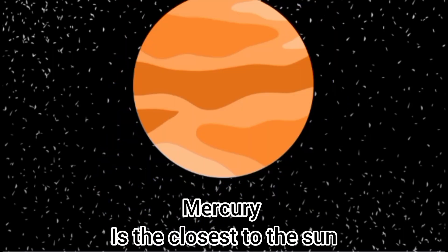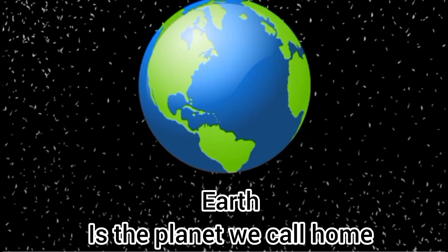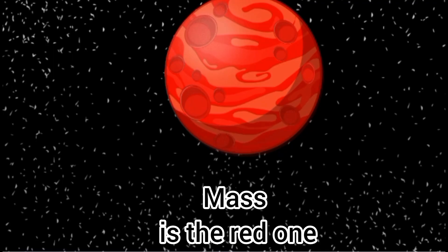Mercury is the closest to the sun. Venus is the hottest one. Earth is the planet we call home. Mars is the red one.